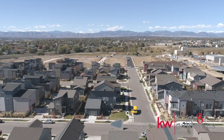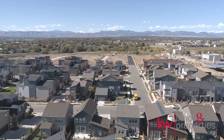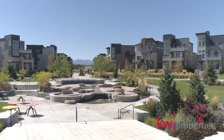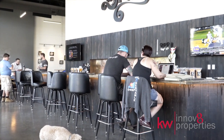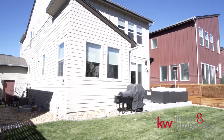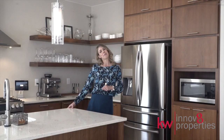Midtown is a social community with year-round events, trails, parks, playgrounds for both non-furry and furry kiddos, an award-winning brewery, and a soon-to-be completed new elementary school and preschool. Only 10 minutes from downtown Denver. Come join the fun at Midtown.